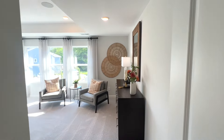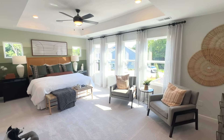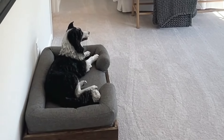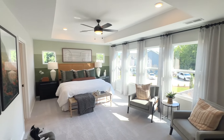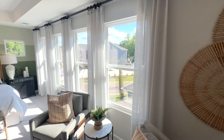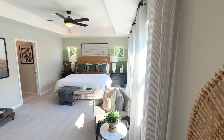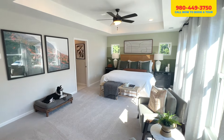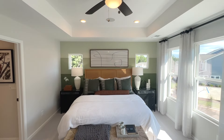And now we are in the primary bedroom. Oh, this is nice — with the tray ceilings and those four huge windows. Oh my gosh — I thought that dog was real! Wow, this is nice. Those four windows are giving so much natural light. This is beautiful — actually a pretty big size. I'm loving those two extra windows over there for the bed.